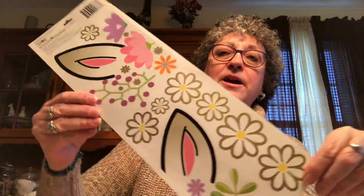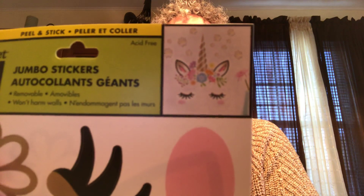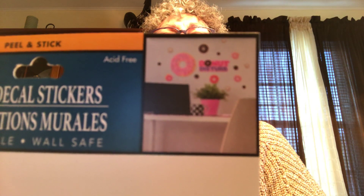On the back of the unicorn sticker you have the ears and more flowers. Then I found a wall sticker that says 'Do Not Disturb' — it's a big donut. I'm probably not going to put this on a wall; I'm going to use it for crafting purposes, but I thought it was really cute and it was on my wish list.